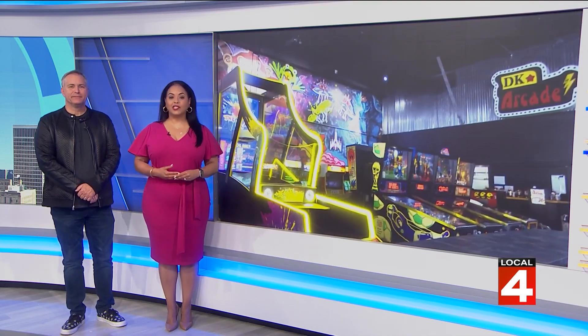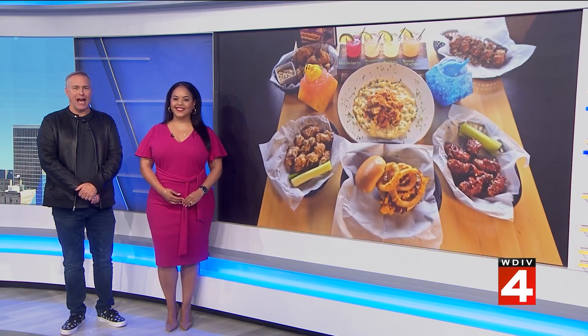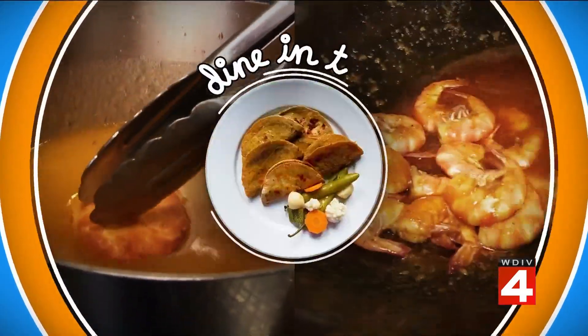For families looking for a fun way to wrap up summer break, a restaurant in Shelby Township offers more than just good food. There's a full arcade, rows of cornhole for the kids — or the adults, let's be honest — and those of all ages. April Morton takes us to One-Eyed Jacks for this week's Dine in the D.